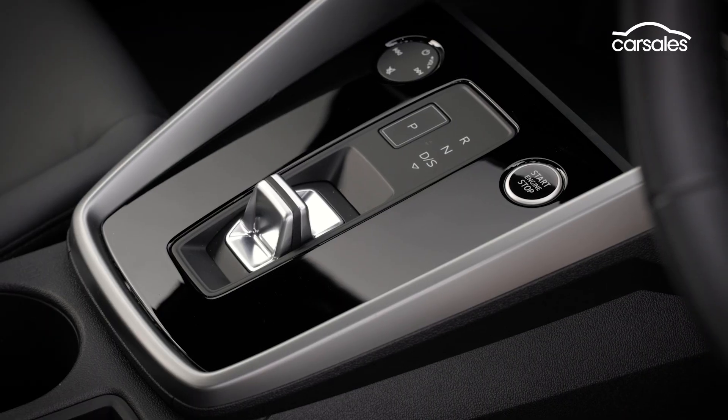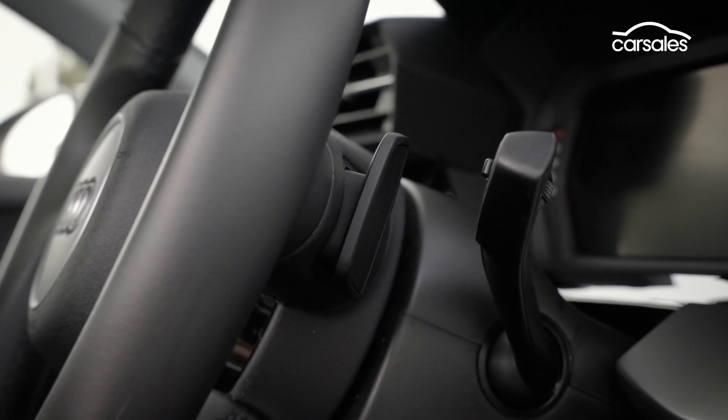The new gear setup means manual changes can only be made via the flappy paddles on the steering wheel.